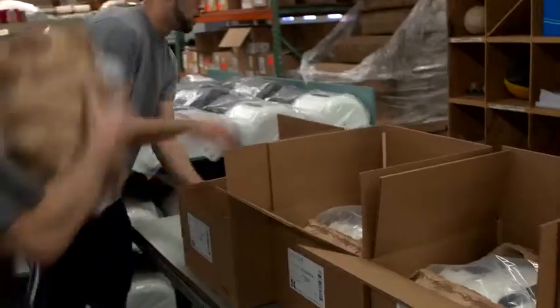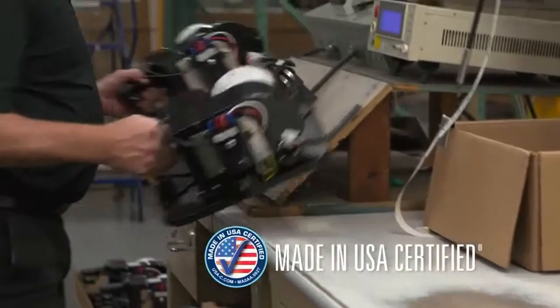Accelerator is manufactured, tested, and packaged by hand in the United States and is Made in USA certified.